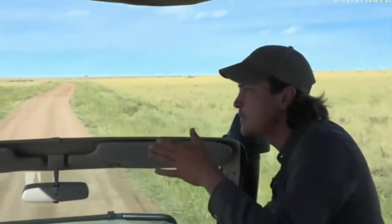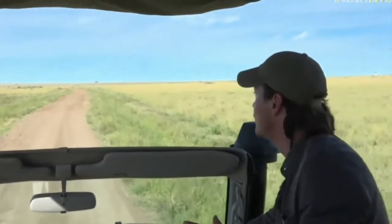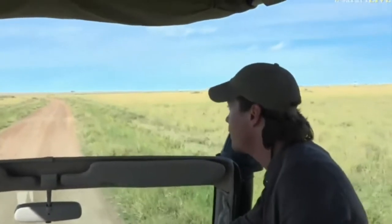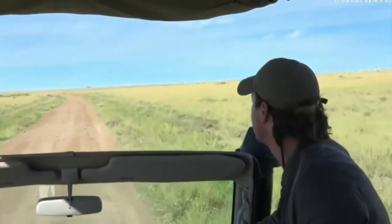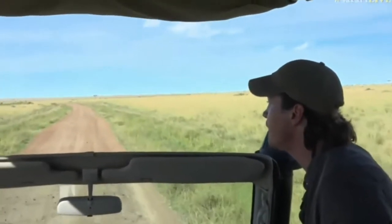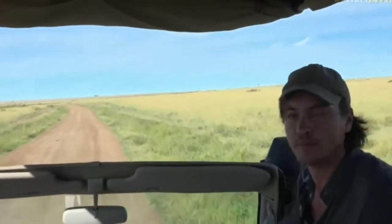We won't be going deep into it, but we'll be hanging around the peripheries. Now, who's ready to see an impala on steroids? We've all seen the lovely impala at Juma and in the Sabi Sands — now we're going to have a look at a male East African impala that has horns that look like they belong on a kudu.